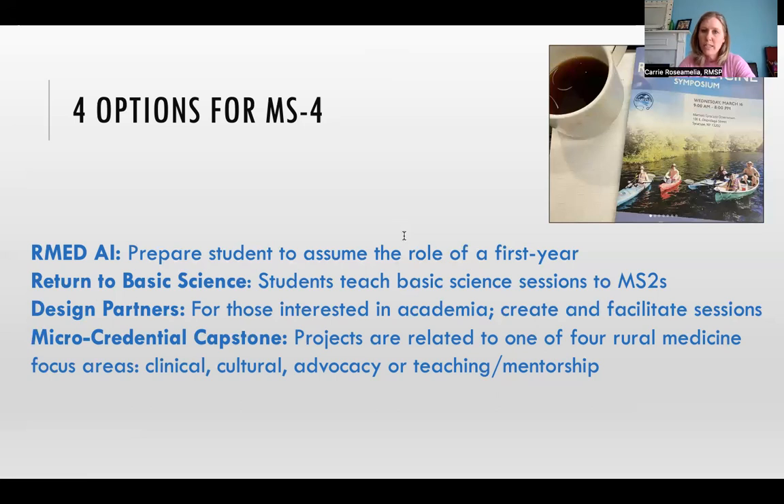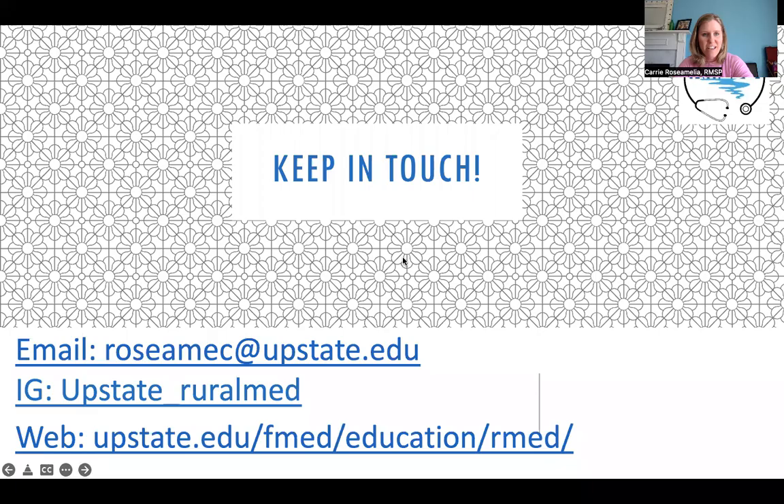Student capstone projects, like all other student projects, are presented during our annual Rural Symposium, which happens every March. Thank you for listening and for taking time to take part in this presentation. I'm happy to work with you anytime. You can contact me through my email or look us up on Instagram to see what we're doing. I'm happy to be a partner with you as you move through this journey. Thank you so much.